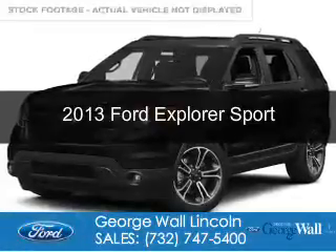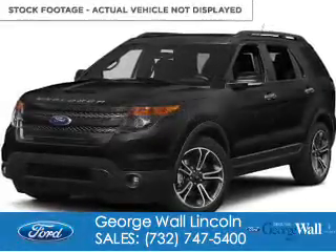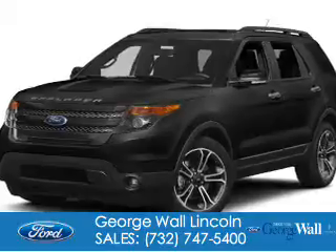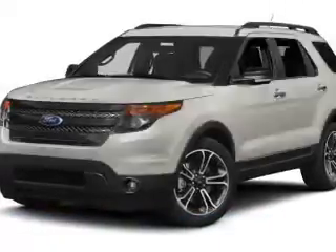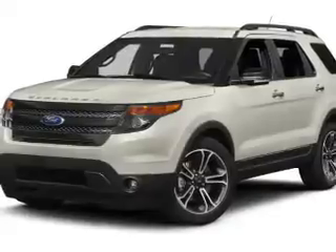This is a certified pre-owned 2013 Ford Explorer. It's powered by four-wheel drive, a 3.5-liter, six-cylinder engine, and a six-speed automatic transmission.